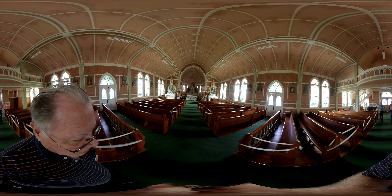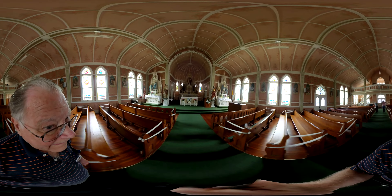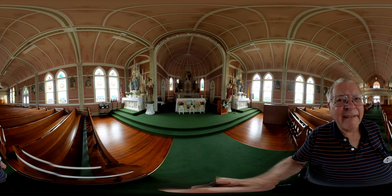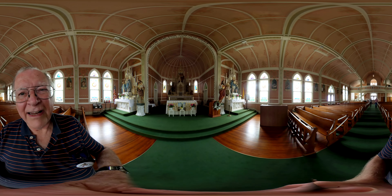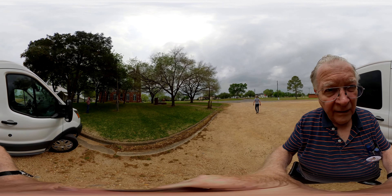They have these marked off for social distancing, every other pew. Some Easter lilies here. The High Hill Painted Church.